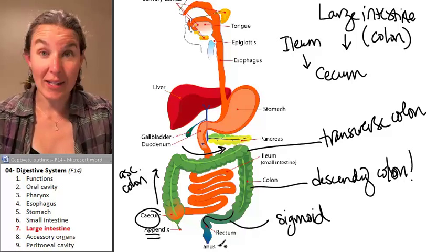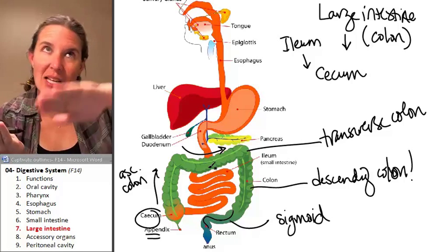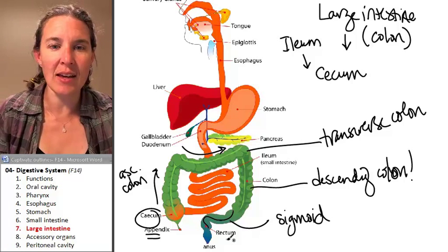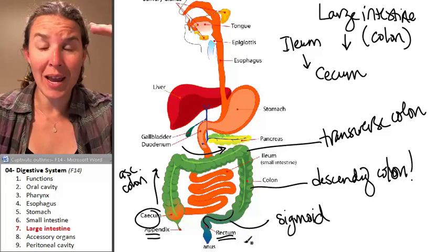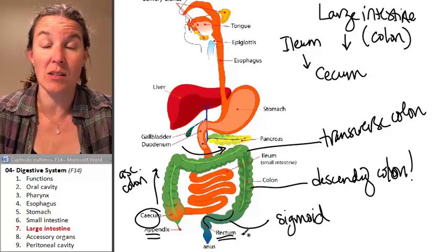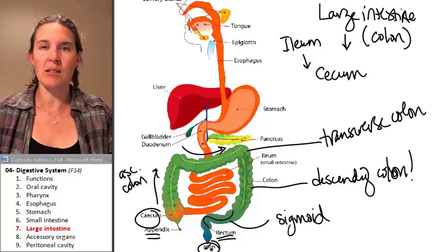Rectum means straight. So the tube sigmoids, and then it straightens out, and that is your rectum. The rectum is straight. And the rectum is where we're on our way out — only stuff that's going to be gone shortly is found there. And you pass through the anus.